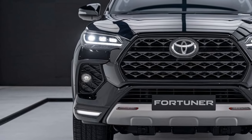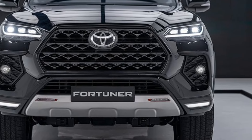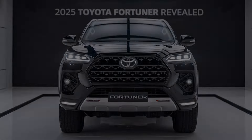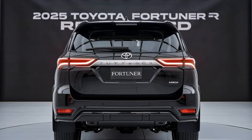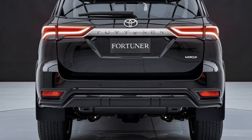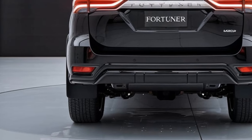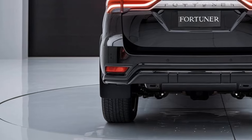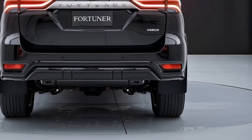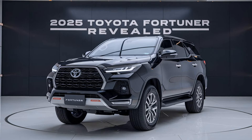Toyota is clearly aiming to make the Fortuner not just rugged but stylish too. Under the hood, the 2025 Fortuner brings a serious update. Toyota is offering two main engine options: a 2.8L turbo diesel producing 204 hp, and the exciting new 2.4L hybrid option combining fuel efficiency with punchy performance. Both come with 4x4 options and a 6-speed automatic transmission for smooth shifts.